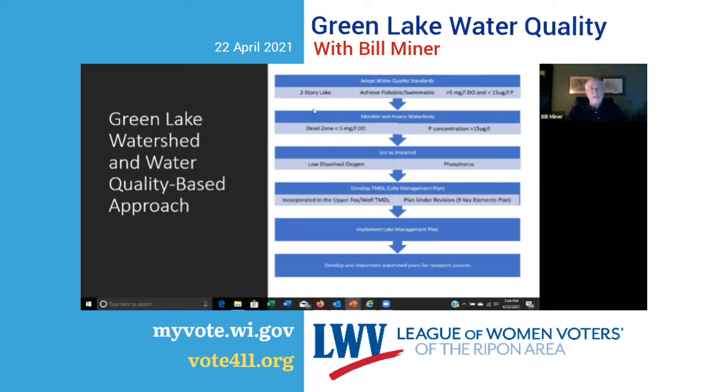Going through that process for Green Lake: it's classified as a two-story lake — cold water fishery and warm water fishery. The numeric standards to achieve the fishable, swimmable goal are more than 5 milligrams per liter of dissolved oxygen throughout the lake, and less than 15 micrograms per liter of phosphorus concentration. Monitoring has determined there is a dead zone with low dissolved oxygen and phosphorus above that standard — impaired for low dissolved oxygen because of phosphorus. We're part of the upper Fox-Wolf TMDL, and a Nine Key Elements Plan is being developed as an update to the 2013 plan, approved by DNR and EPA.